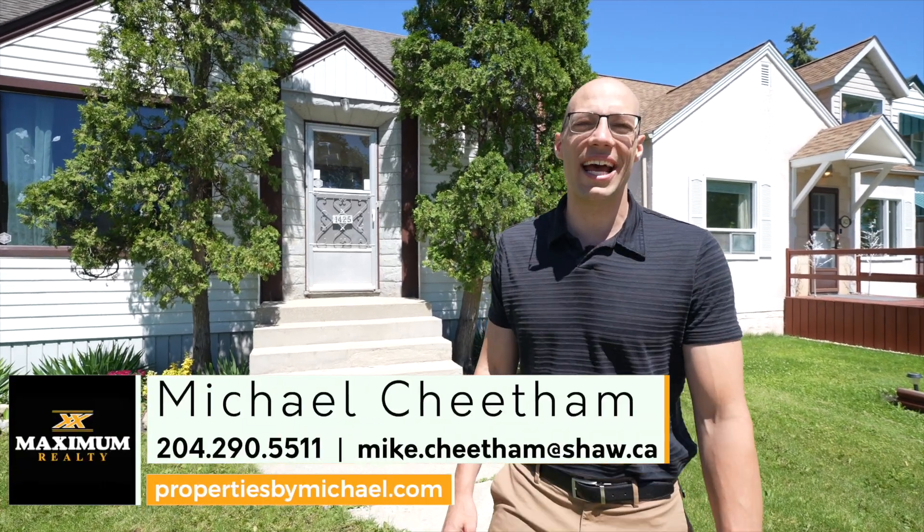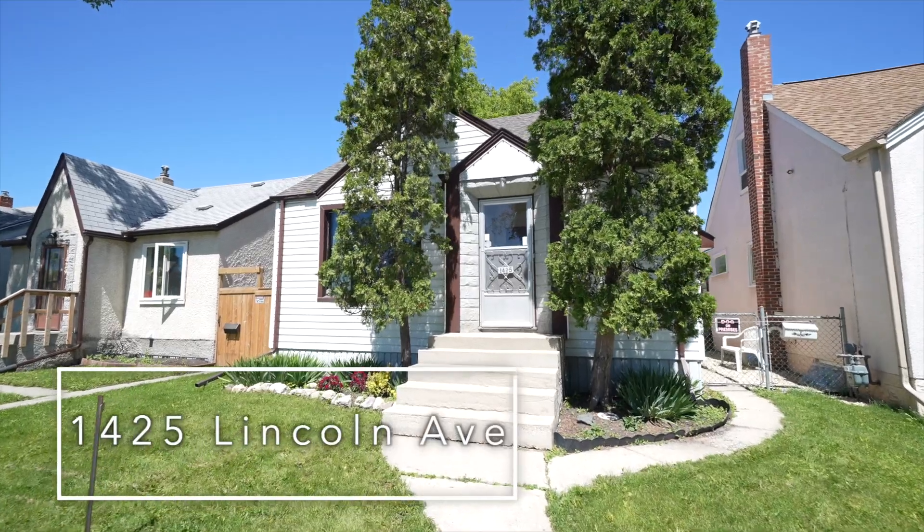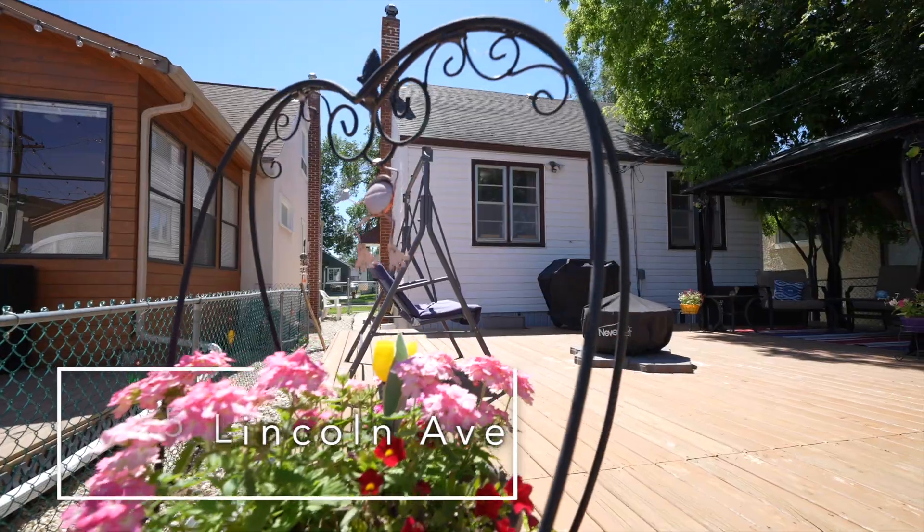Today I'm at 1425 Lincoln Avenue in Weston. This property you're about to see has been well cared for by the long-term owner for over 26 years.